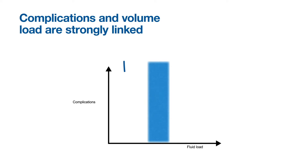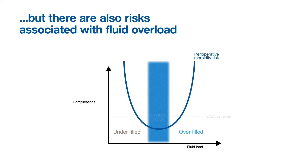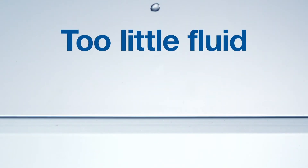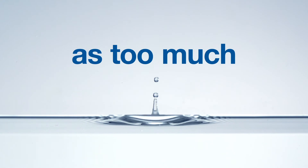Complications and volume load are strongly linked. Hypervolemia leads to the risk of hypoperfusion, resulting in complications and adverse outcome. But there are also risks associated with fluid overload. Individualized fluid management is key to keeping patients in their optimal zone. Too little fluid is just as detrimental as too much.